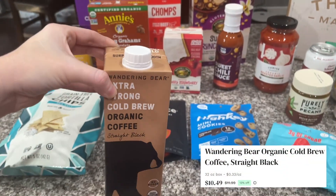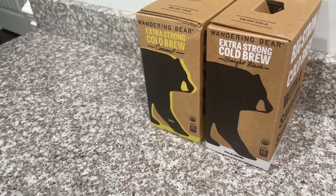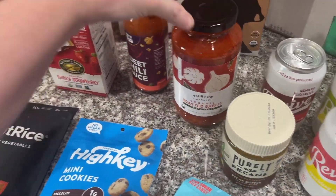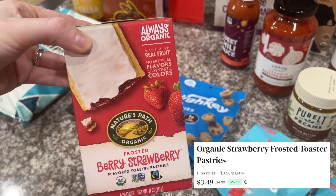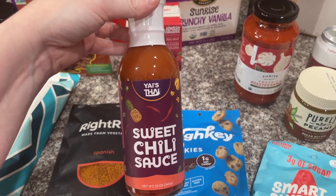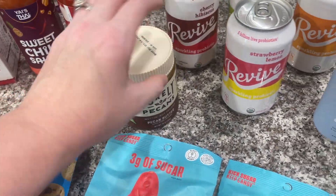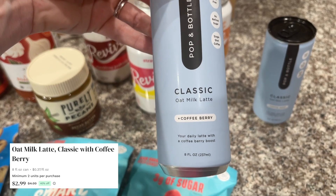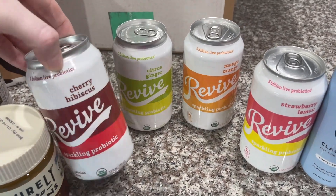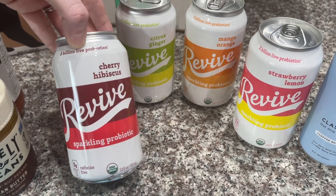I also grabbed a 32-ounce organic Wandering Bear coffee — I literally love this stuff, and I have the big ones to prove it. I got Thrive Market organic roasted garlic tomato sauce, frosted berry strawberry flavored toaster pastries, sweet chili sauce, and pecan butter — I love almond butter so I figured I might like this. I got classic oat milk lattes in a berry flavor. And then these probiotic sparkling drinks in cherry hibiscus, citrus ginger, mango orange, and strawberry lemon — I'll have to let you know how I like them.